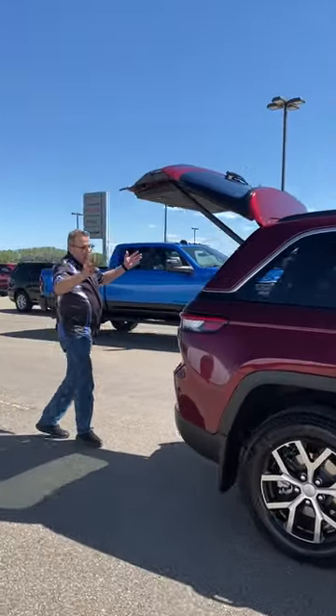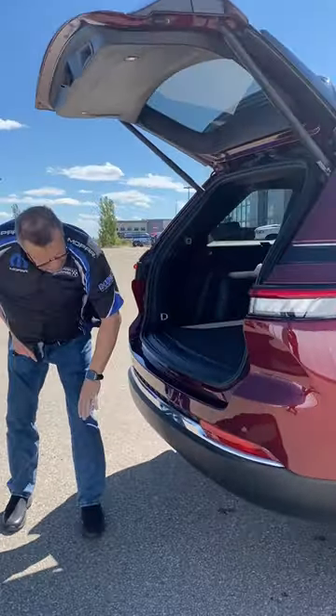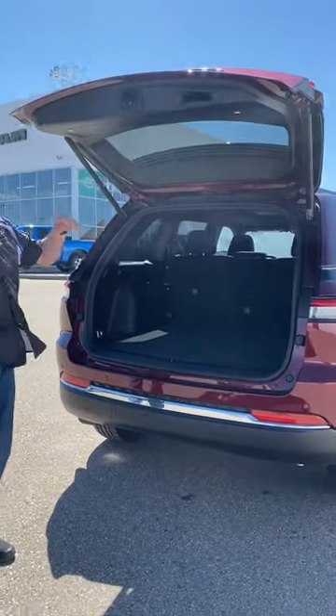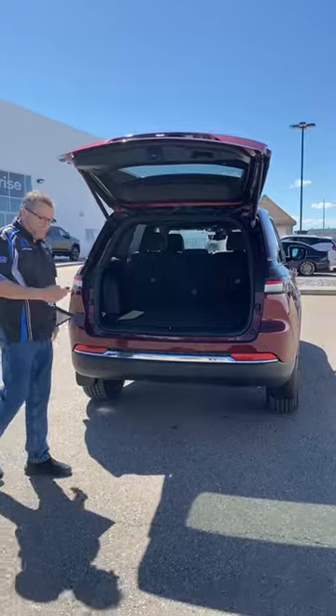At the back here you're going to see of course we've got the backup camera. You've got backup sensors. Your trailer hitch is right underneath there. With the trailer hitch you get auto re-leveling on the back there so we can load it up — it's going to level all the load for you.